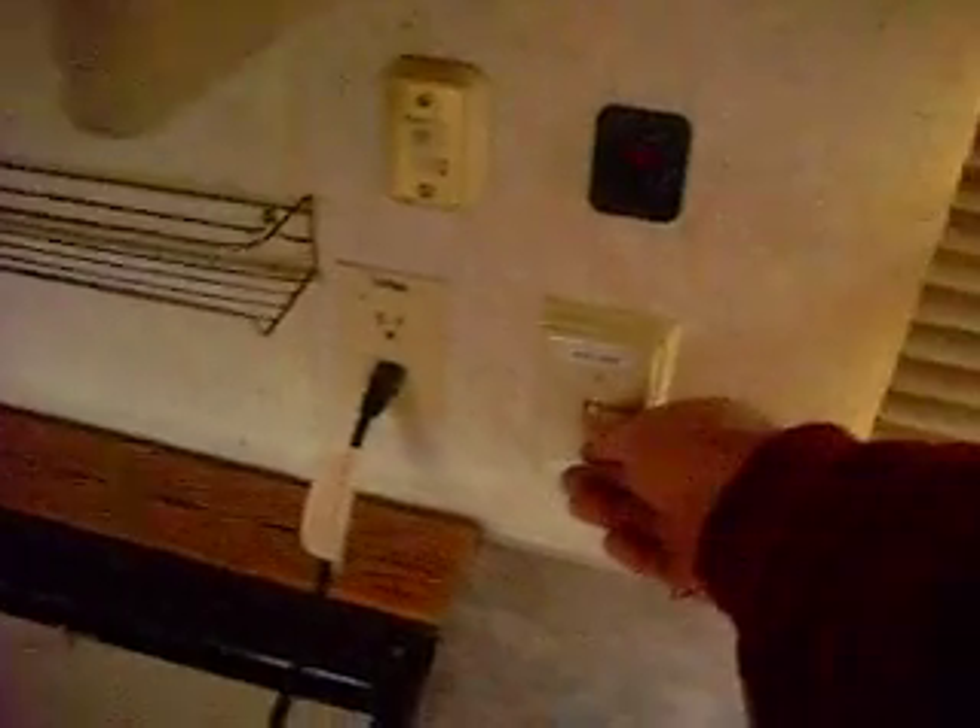Got the freezer up here. Pop can dispenser — that's my favorite part of the whole ordeal. This switch here controls either the water heater or the microwave, so you don't have them both running at the same time. Microwave — pretty small, doesn't work as good as your home models, but it gets the job done.